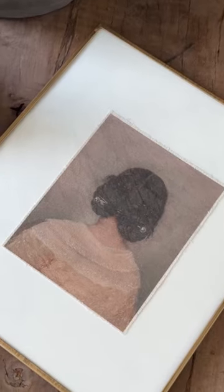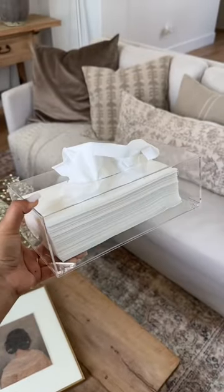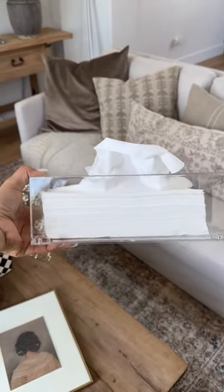All you need is a printer and you can get some beautiful vintage prints that look real, like this one. And last but not least, this acrylic tissue holder is a great and stylish way to display your tissue. Don't forget to follow me for more.